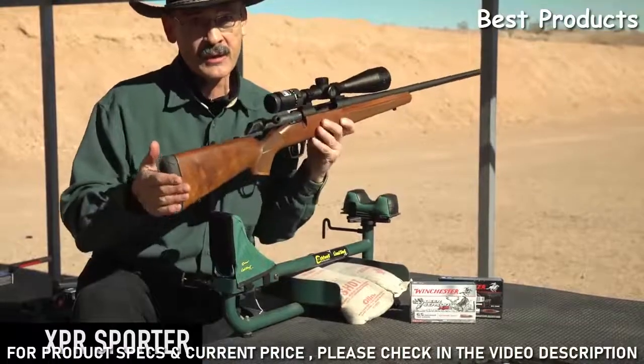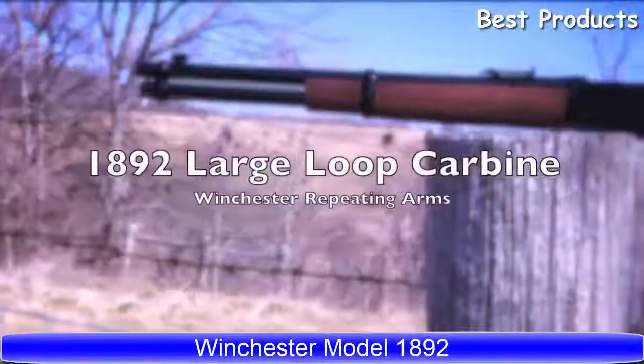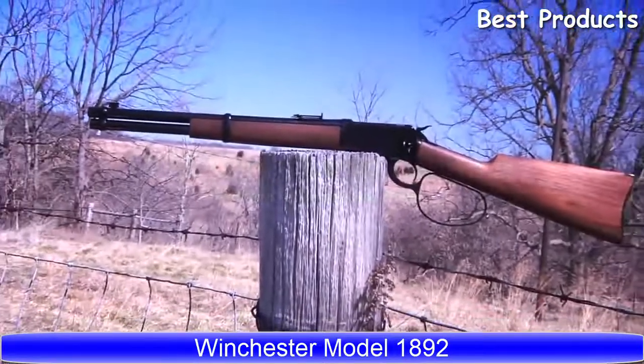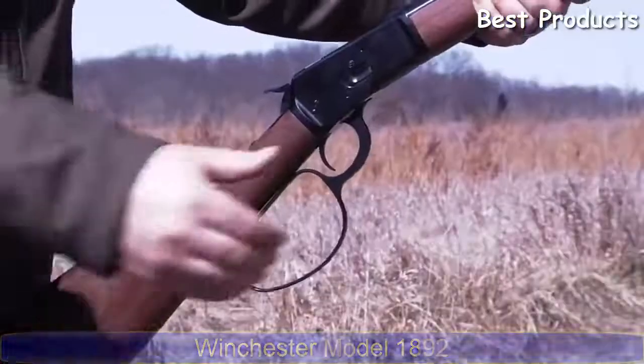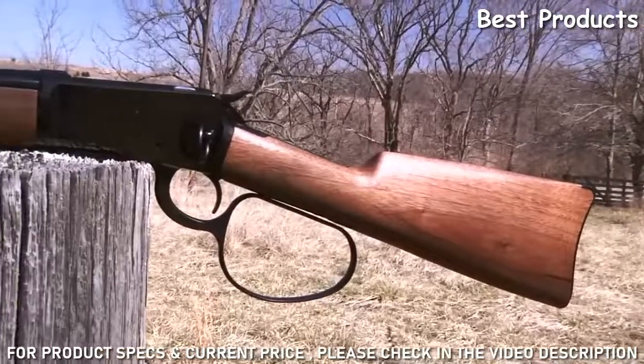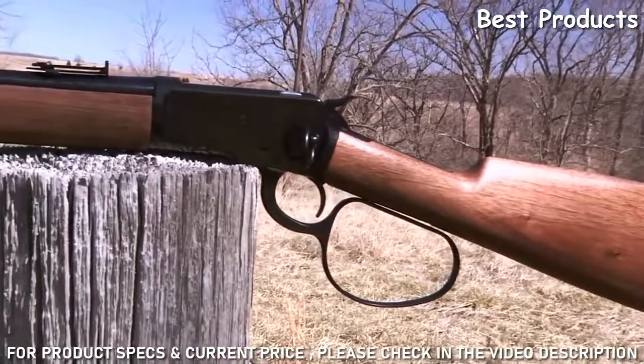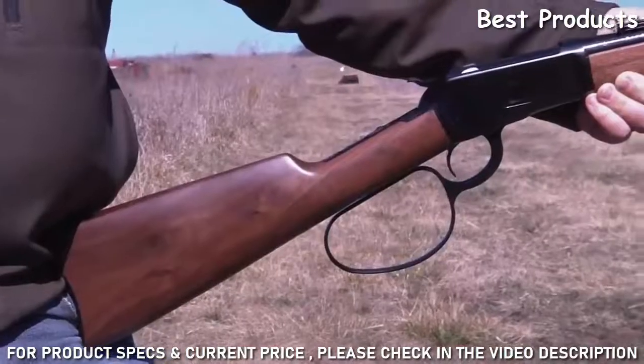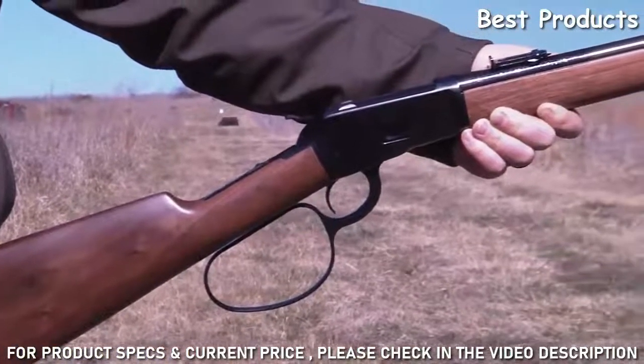Winchester Repeating Arms is helping make every want-to-be cowboy's dream come true with the introduction of the 1892 Large Loop Carbine back into the rifle line for 2012. The new rifle looks just like the original 1892 and features a walnut stock with a rich satin finish.